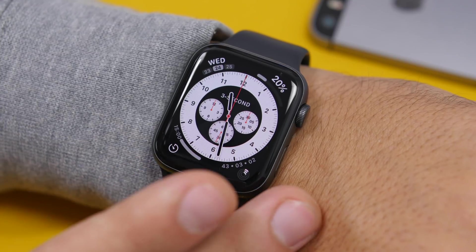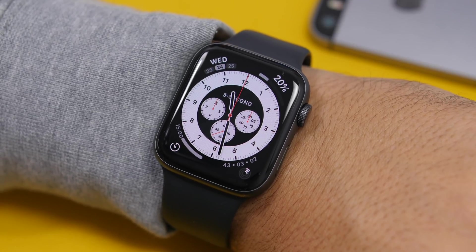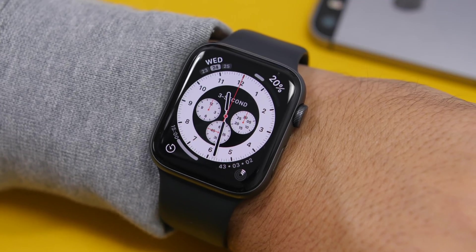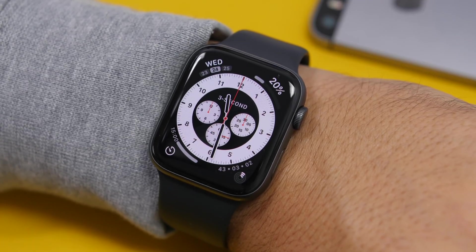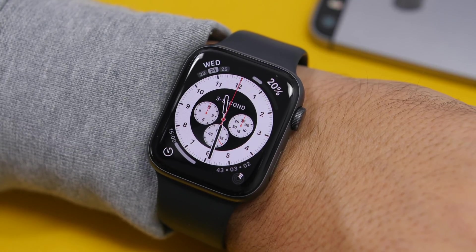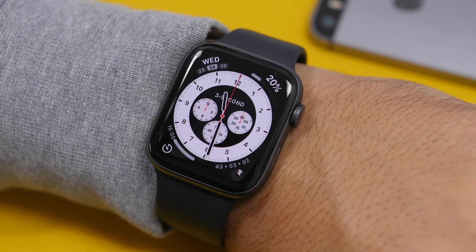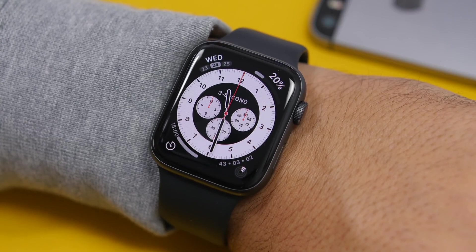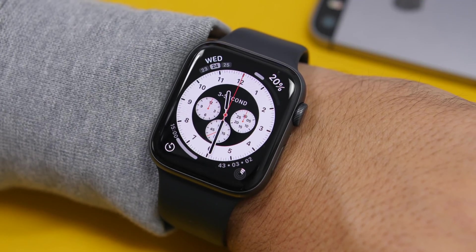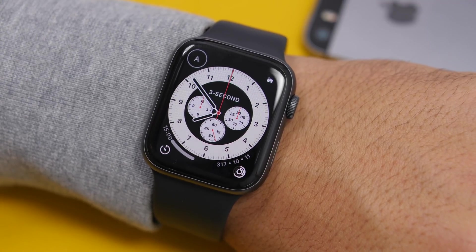Another cool new feature I can't show right now is that watchOS 7 will send a notification to your iPhone when your Apple Watch is fully charged at 100%, so you'll know when it's done charging. Finally, let's talk about compatibility: watchOS 7 will only work on the three newest models — the Series 3, Series 4, and Series 5. It's a shame older models won't get it, but with a new Apple Watch coming this year, there will soon be four supported models.